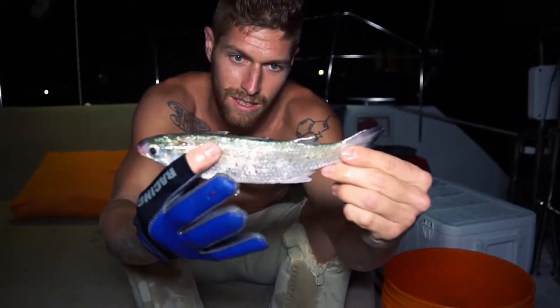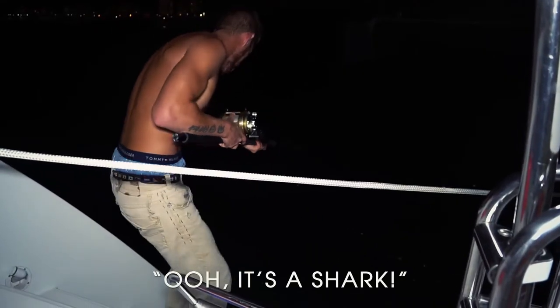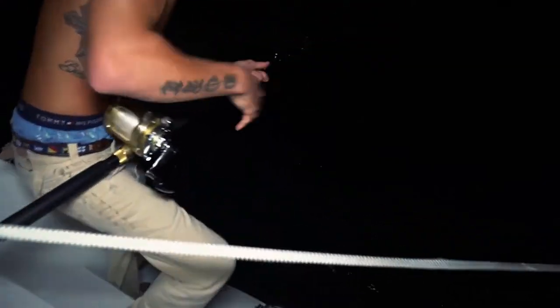What we have right here is a mullet. It's a shark. It's a shark. Are you serious? Come here.